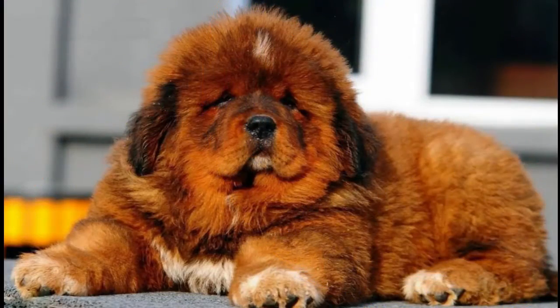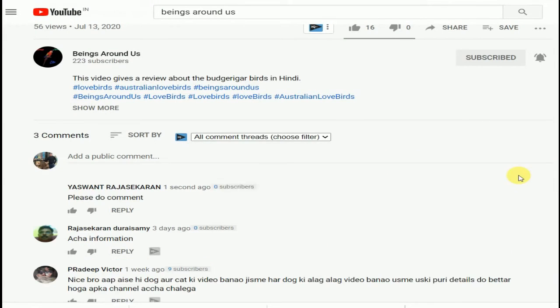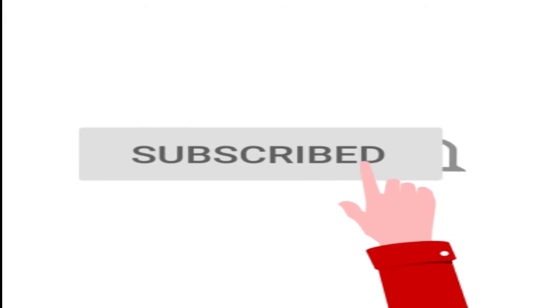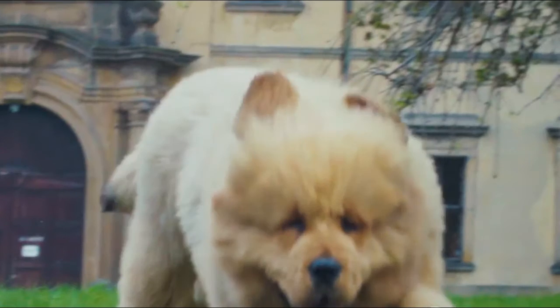I want to tell you something — only buy pets if you can take care of them in a good manner. Put out some comments in the comment section so that I'll be able to correct my mistakes and serve you in a better way. If you would like to know more about the beings living around us, please subscribe to the Beings Around This channel and press the bell icon for immediate notifications. I hope you liked this video — if you did, please like, share and comment. Thanks for watching, have a nice day, let's meet up next time.